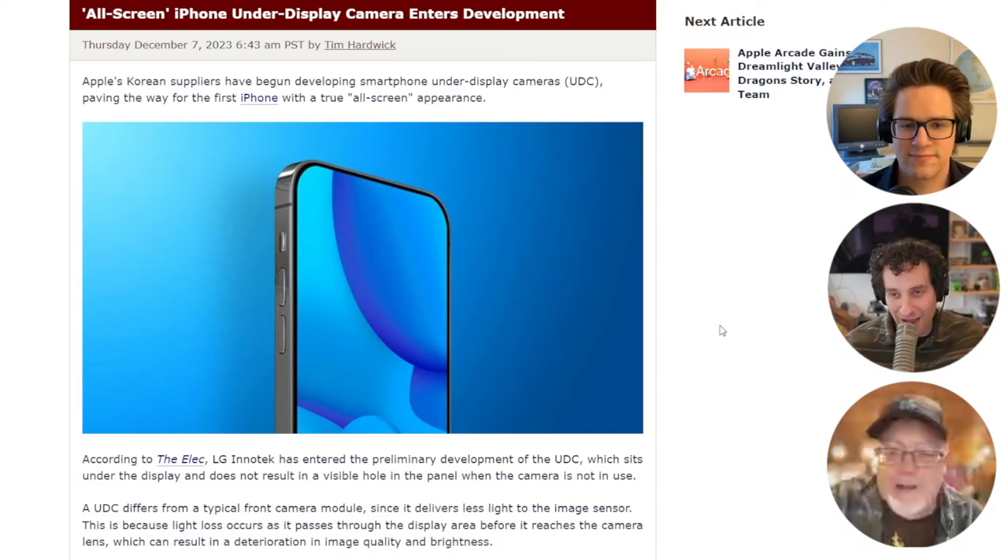They have the notch, they shrink the notch, and the notch goes away. They have the Dynamic Island — it's big, they're going to shrink it, and then eventually it goes away. The problem they have now is when you put the camera underneath the display, it receives a lot less light. So they're trying to solve that problem by increasing the light sensitivity.